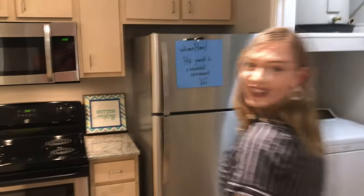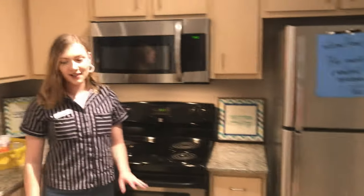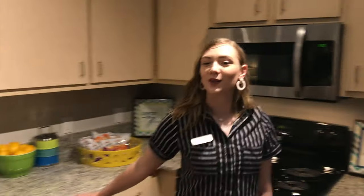Hi! Welcome to the Villas of Guadalupe. I'm Tanner, and I'm going to be showing you around our model apartment. Come in! So this is our kitchen area, which includes stainless steel appliances, full size, and beautiful granite countertops. Every unit comes with a washer and a dryer.